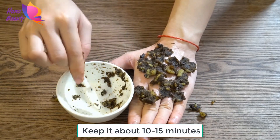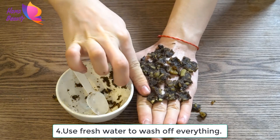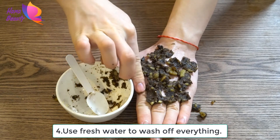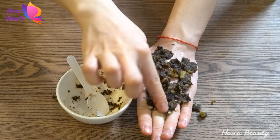Keep the mask on for about 10 to 15 minutes, then use fresh water to wash off everything. And now you know how to make a face mask with ingredients such as sweet potato, coconut oil, honey, and cinnamon powder to get fresh, healthier, smoother, and younger-looking skin.